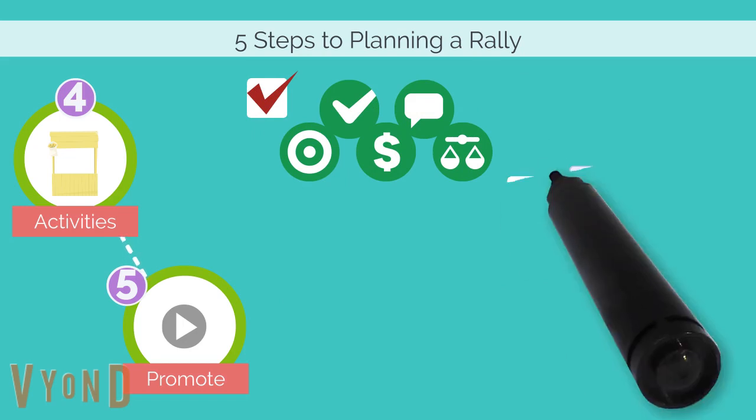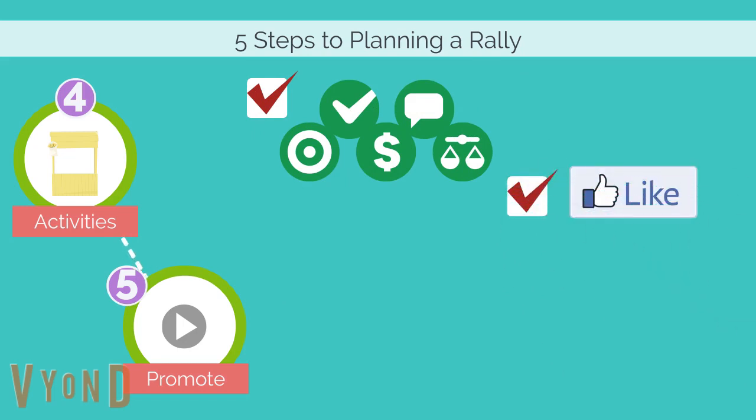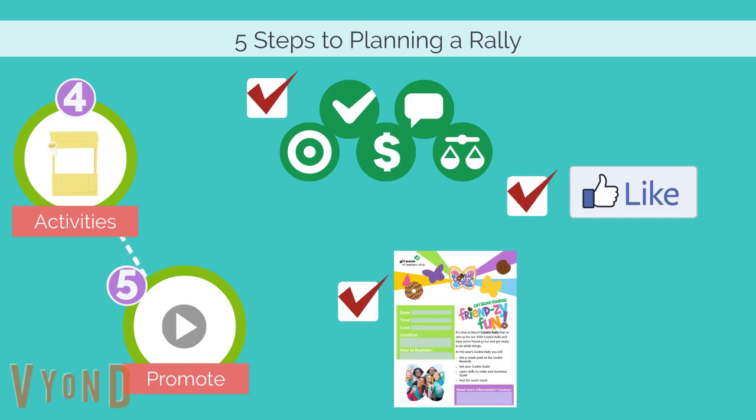And lastly, use social media and email to promote your rally to troops in your area. This year we've even made it easier by providing template flyers, sample social media posts, and even graphics.